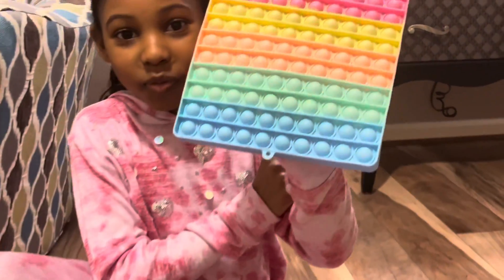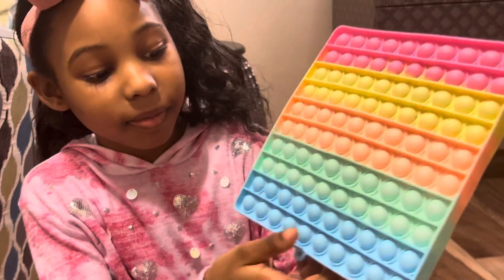Wow, look at this huge one. This is my favorite pop-it.